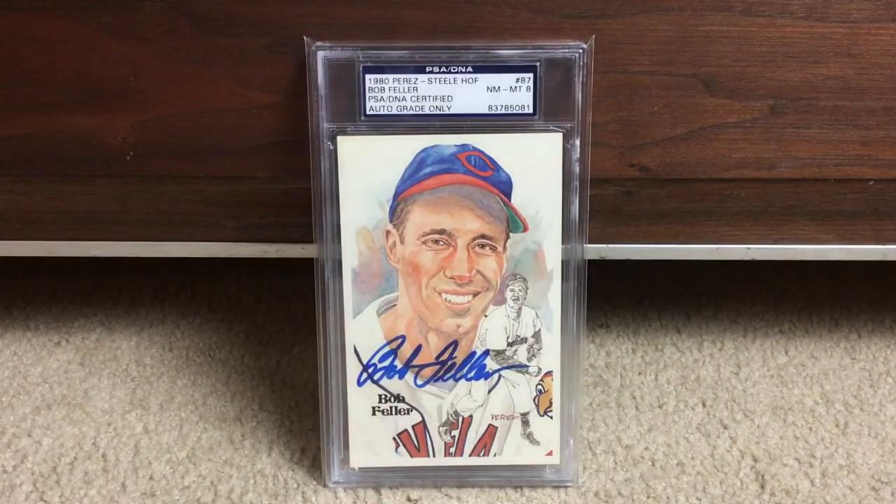Here is a beautiful Bob Feller — again Near Mint 8. Really?